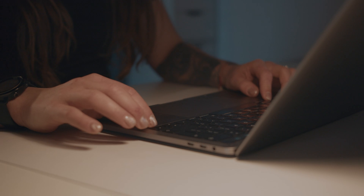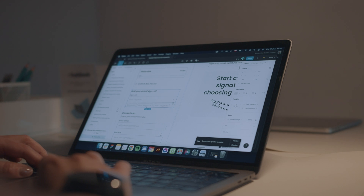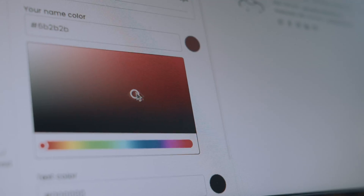We took all those problems and went through all phases of research, low-fidelity wireframes, user experience, UI, and then code, and we made a generator. Users can create a professional-looking signature by choosing one of the carefully designed templates, styled in the way they want, and get it for free. We provided enough customizability to make it your own, but not so much as to overwhelm with options.